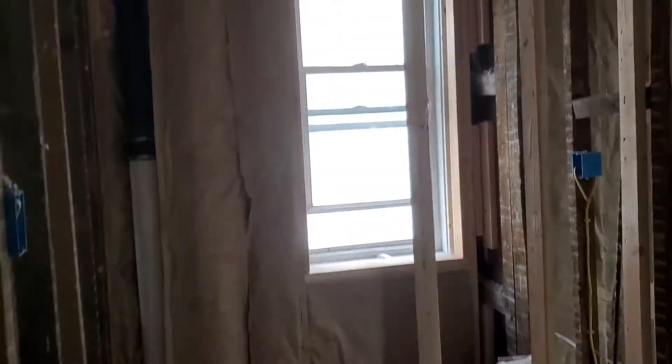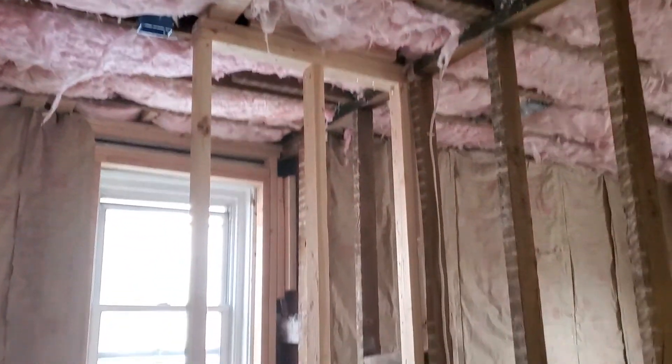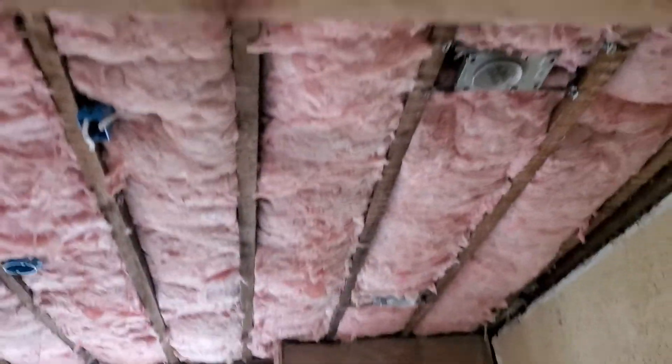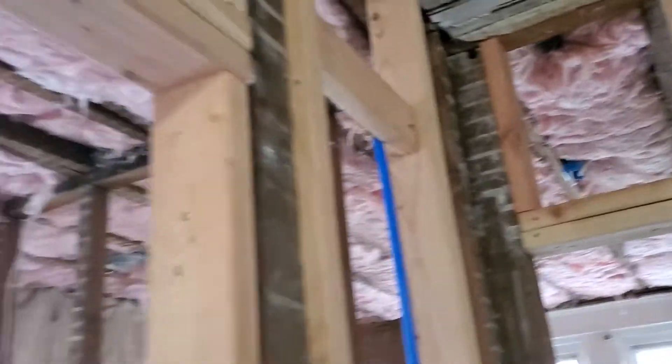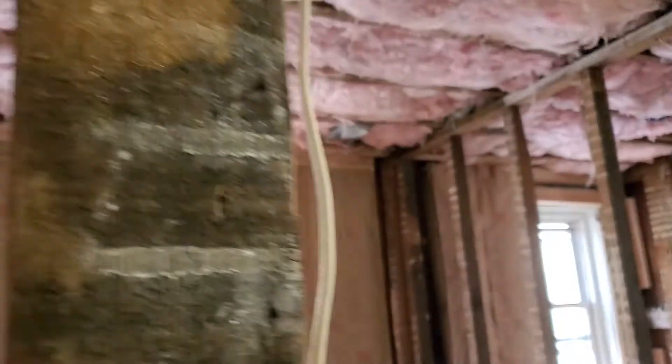B.C.E. Homes have completed this project effectively. Thank you for taking out the time to look over another B.C.E. Homes project — a perfected workmanship.